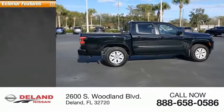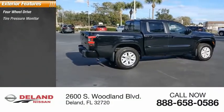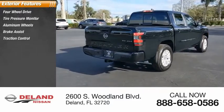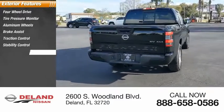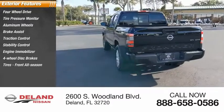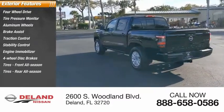Here are some of this vehicle's great options: four-wheel drive, tire pressure monitor, aluminum wheels, brake assist, traction control, stability control, engine immobilizer, four-wheel disc brakes, front all-season tires, rear all-season tires.